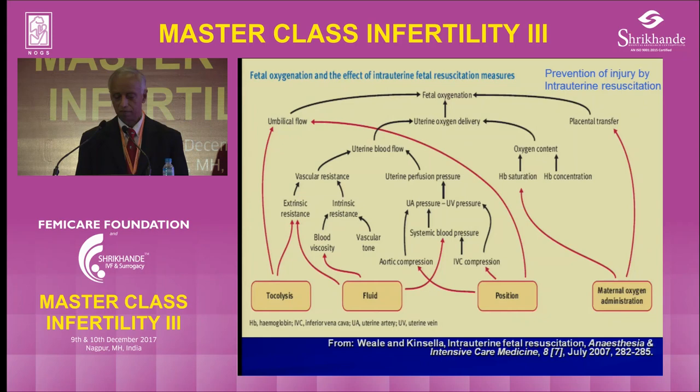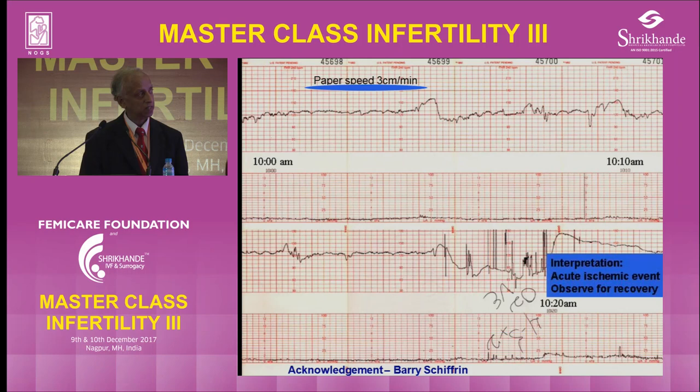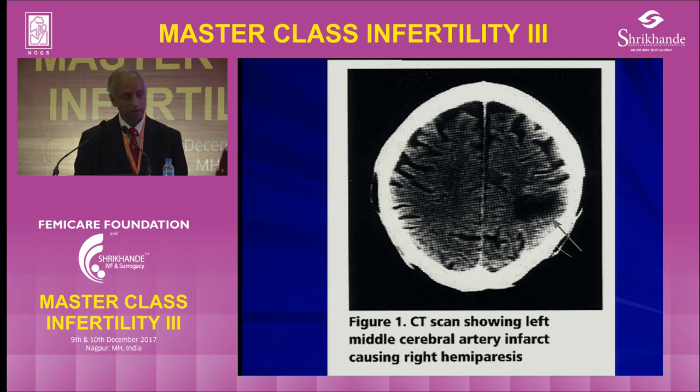The answers include tocolysis, fluids, position change, and maternal oxygen for a short time. In addition to hypoxic injury, sometimes it can be a vascular injury — a blood vessel bursting or thrombosis — which shows a different pattern altogether. There may be a few decelerations, then suddenly the heart rate jumps up by 20 to 30 beats and becomes a straight line, or following a bradycardia it jumps up and becomes a straight line without variability. A sudden change of baseline either upwards or downwards on a straight line is probably a vascular injury.